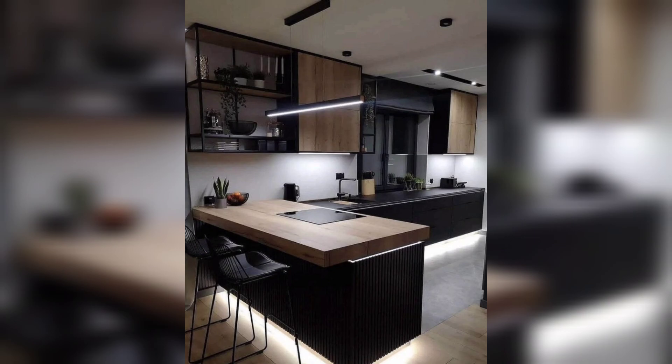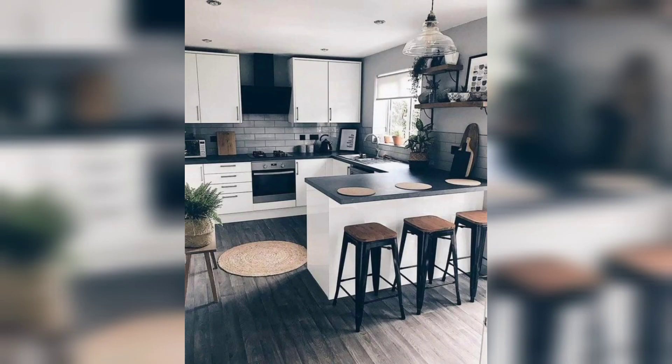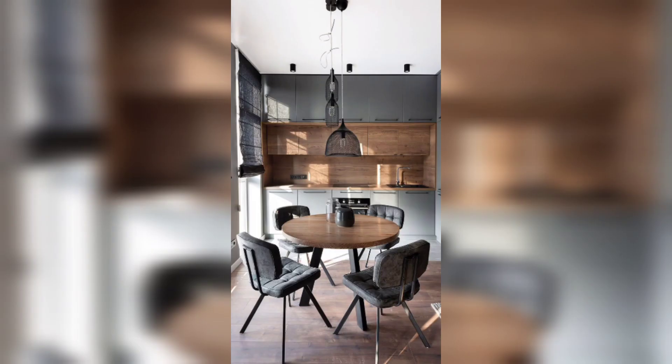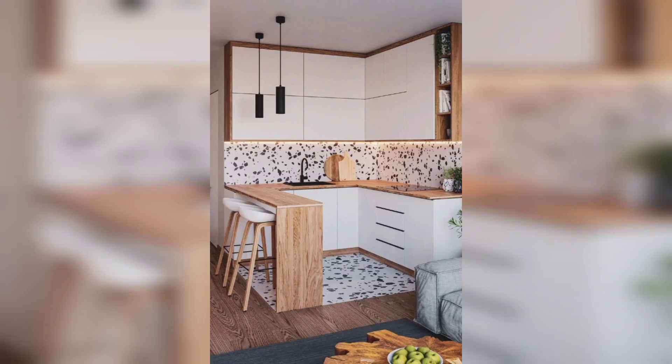If you want a bold and colorful kitchen, consider incorporating pops of bright colors or a fun pattern backsplash. When it comes to appliances, consider investing in high-quality, energy-efficient options that will not only look great but also save you money in the long run.